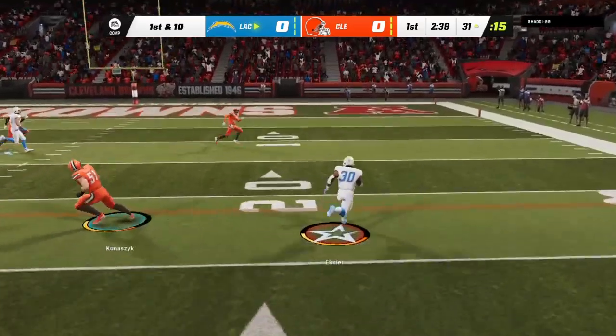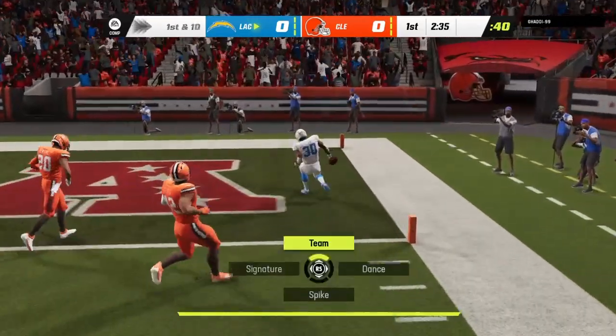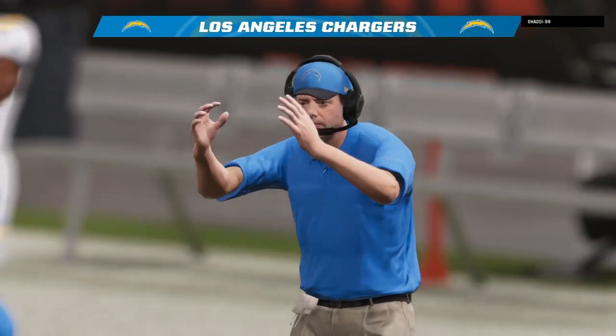Herbert will give this one to Eckler. And I wouldn't want to be here. And all the way in for a Charger touchdown.